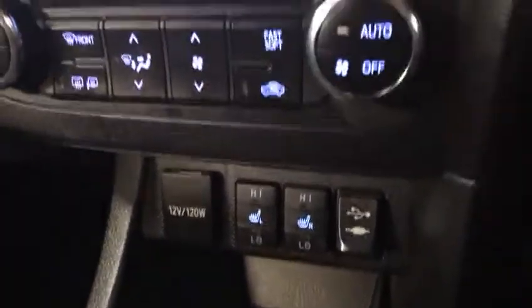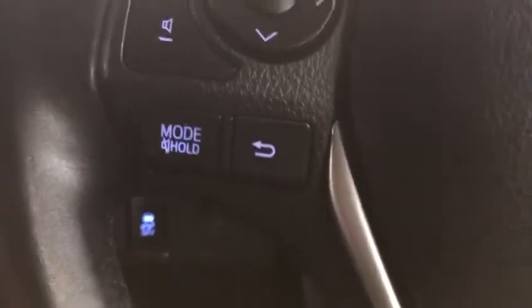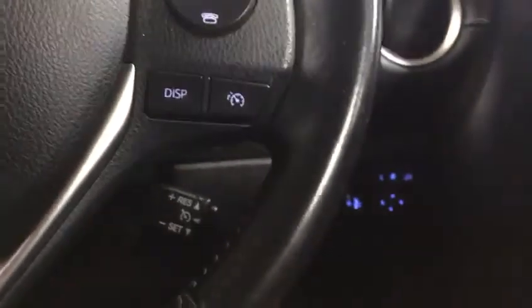It's also got dual climate control, heated front seats, USB port, and an anti-dazzle rearview mirror. It also has IPA — Intelligent Parking Assist — you can see that on the dash. Press that, drive forward and it measures the distance on the left-hand side for parallel parking, then it will self-park. It's also got cruise control.